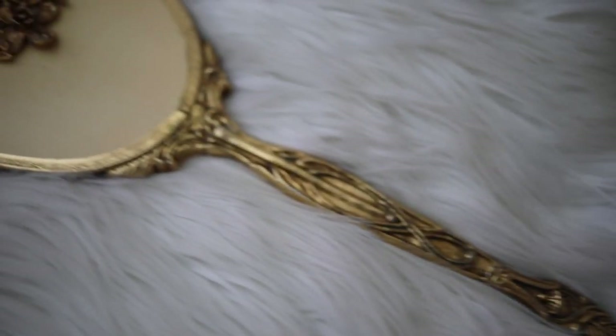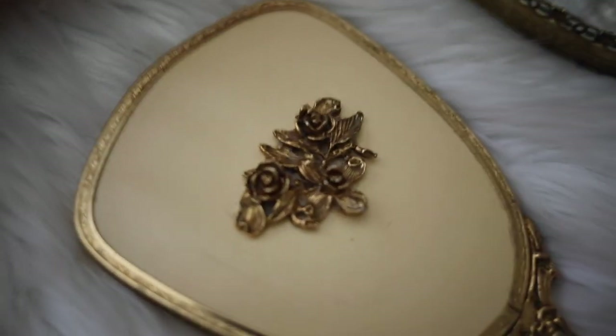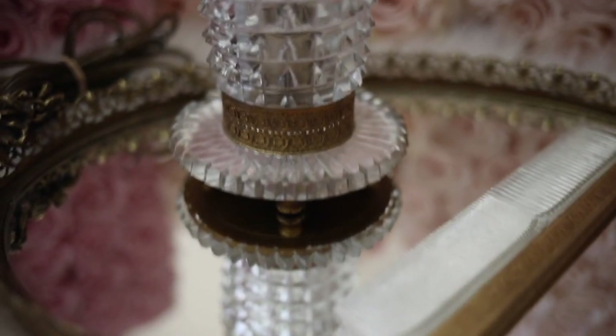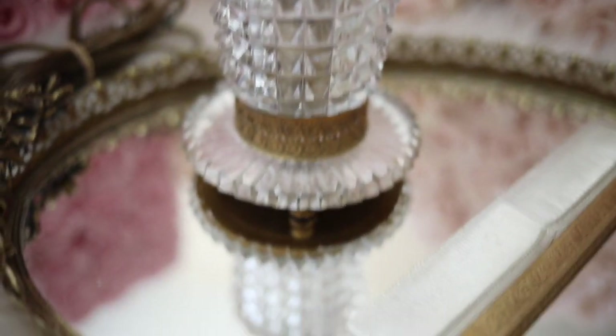This is a set from Style Built, and I believe it's from the 1950s to 60s. It has a really ornate rose pattern, and it is just absolutely gorgeous. It came with a brush, comb, hand mirror, mirrored vanity tray, and an adorable nightlight.